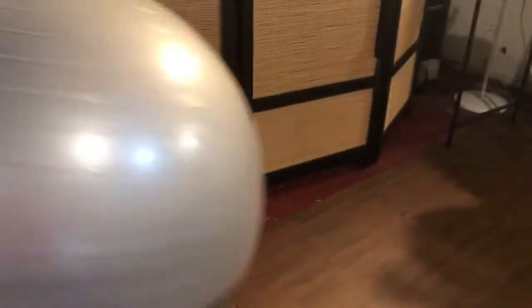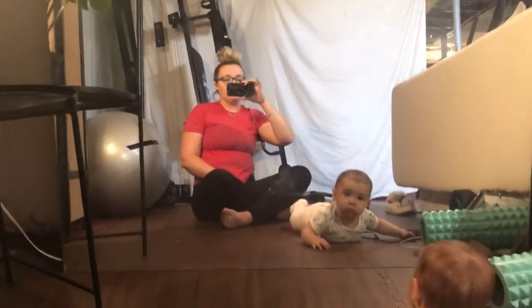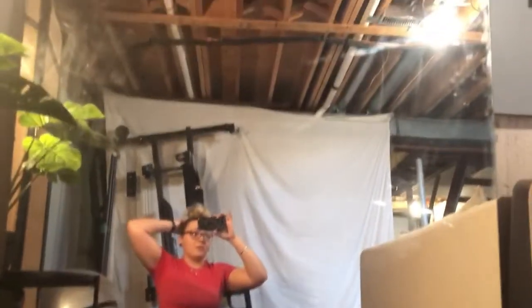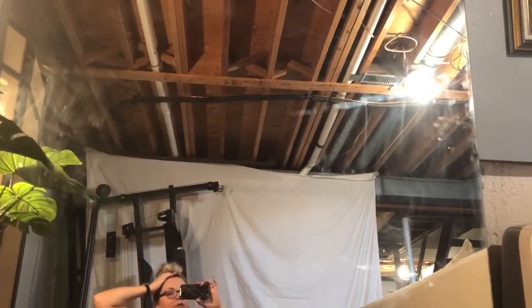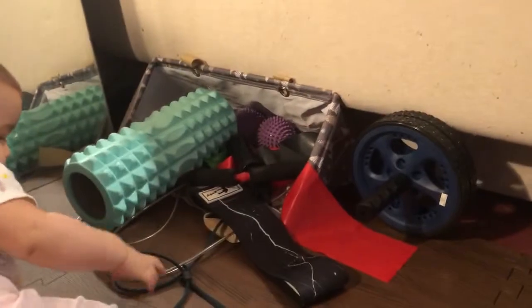And then I got this flooring — it's like the foamy puzzle piece type flooring, but it looks like wood, so it looks really nice. I got this at Walmart as well. And then I recently got this exercise ball from Walmart. And then I got this cute little table and that plant from Walmart. And then we have this mirror that was already down here and it is massive — perfect because I like to have a mirror when I'm working out so I can check my form.